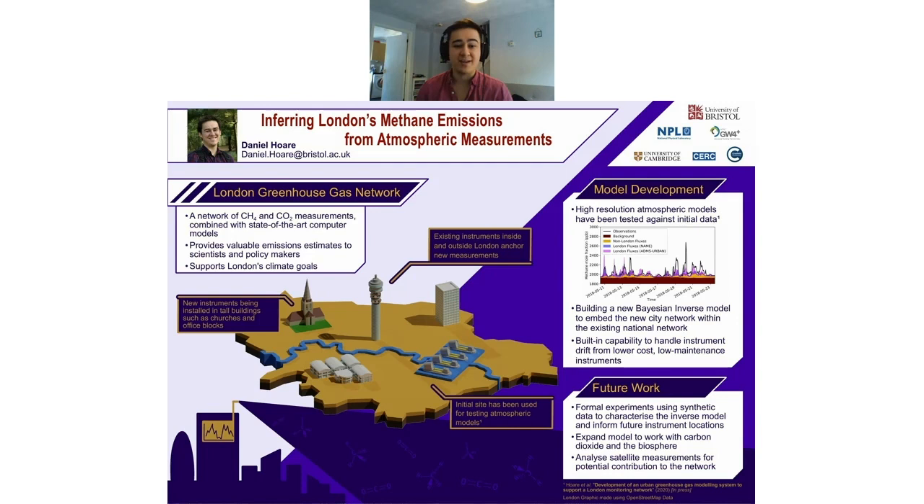As I'm sure you're all aware, greenhouse gas emissions and climate change are very hot topics at the moment. There's a lot of international policy in regards to these topics. As part of this policy, every year governments across the world have to support their estimated greenhouse gas emissions using inventories and bottom-up methods, which take data such as fuel usage, petrol sales, and electricity generation to estimate greenhouse gas emissions.